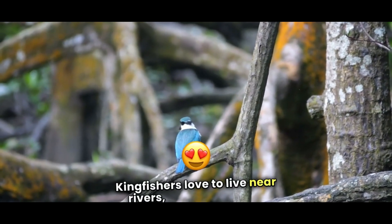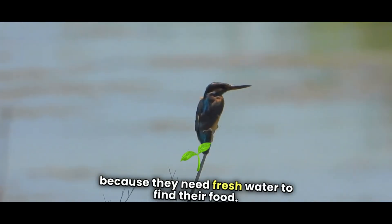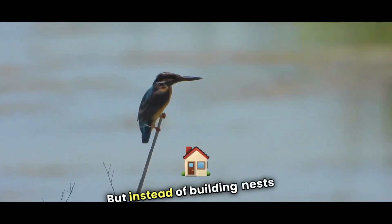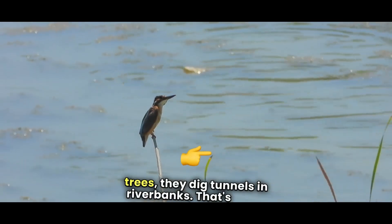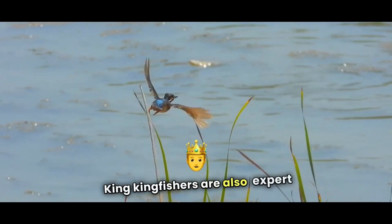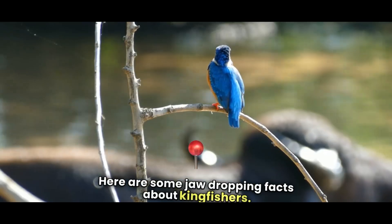Kingfishers love to live near rivers, lakes, and ponds because they need fresh water to find their food. But instead of building nests in trees, they dig tunnels in riverbanks. That's right, kingfishers are also expert diggers.